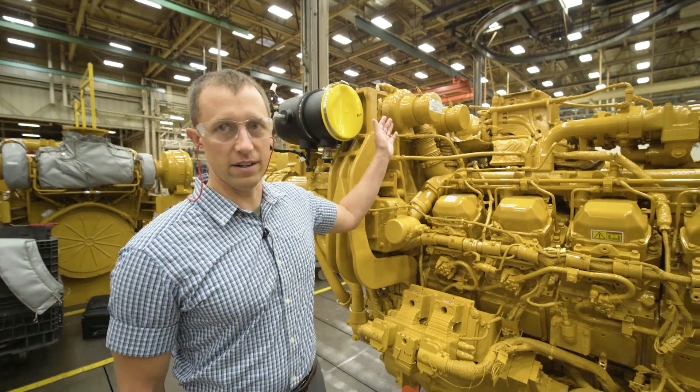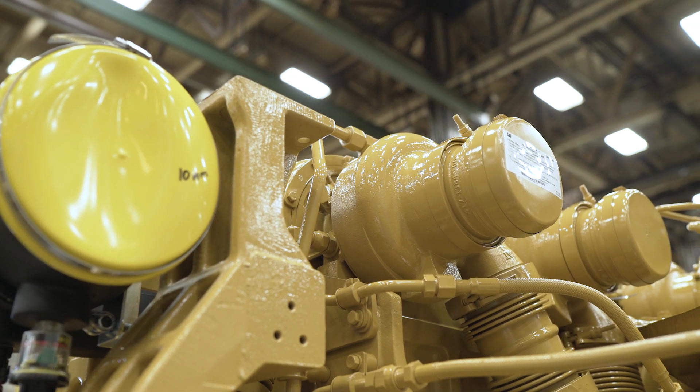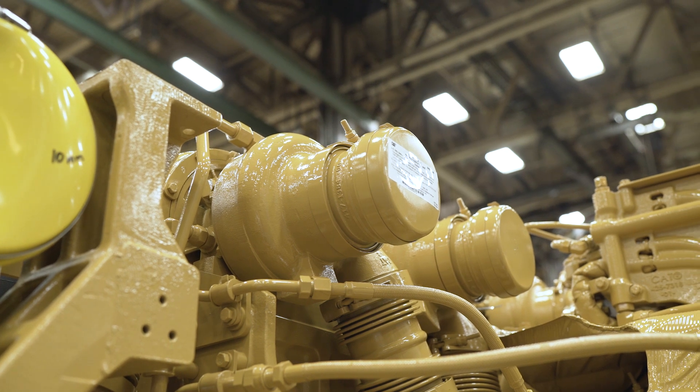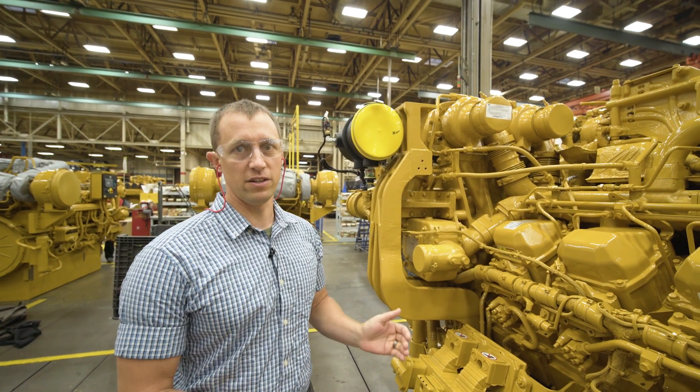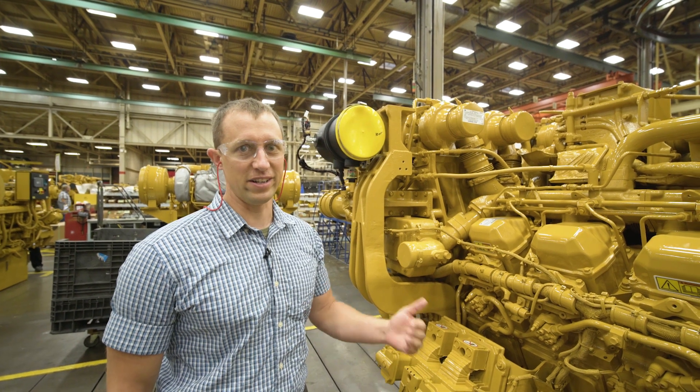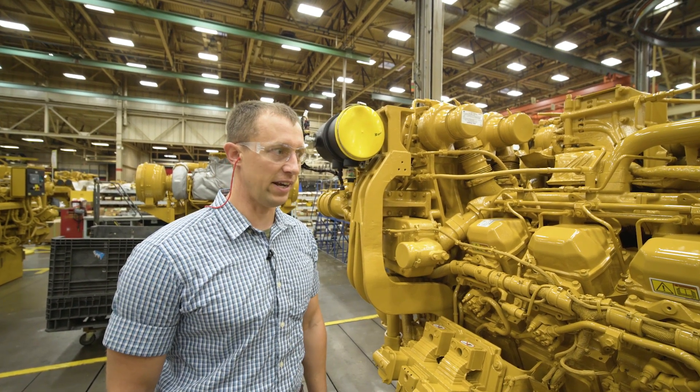Second, we have our single-stage turbos. Single-stage turbos have significantly reduced complexity. They provide compressed air to the cylinders and take exhaust air and turn it into power on the other side.